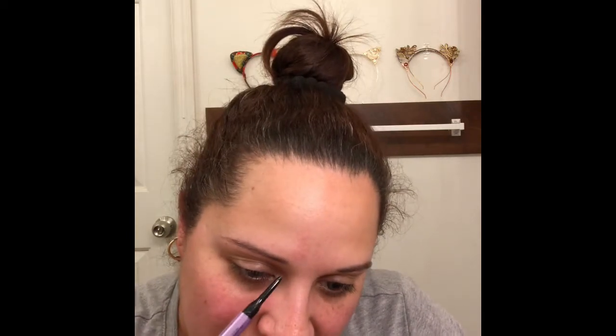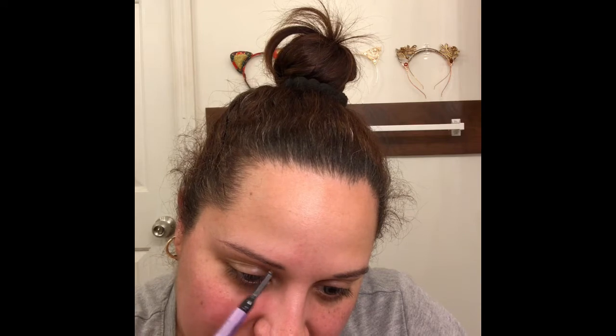I also got the L'Oreal Brow Stylist Frame and Set — it's a pomade in the color 215 Deep Brunette. It comes with a little brush and a spoolie on one side. We're going to attempt to use both products. I'm going to start with the pencil side — I've already brushed my hairs up with the spoolie. I always have to hold my breath when I do my brows, so if I'm not talking very much, that's just how I do them.